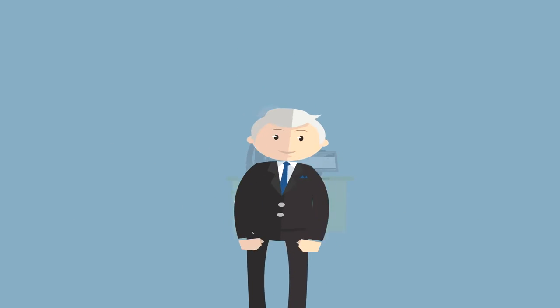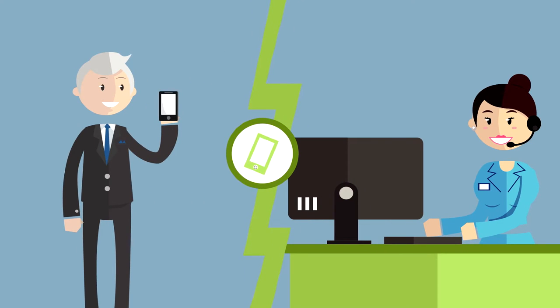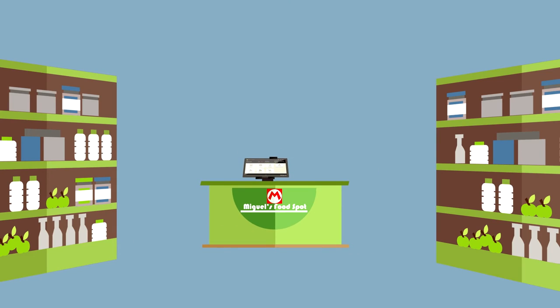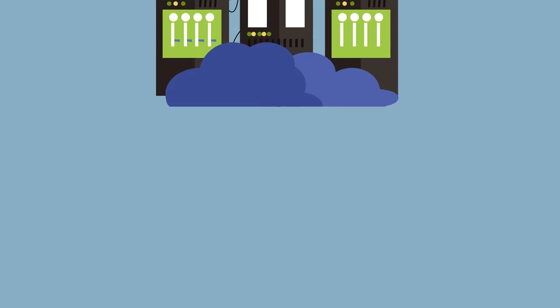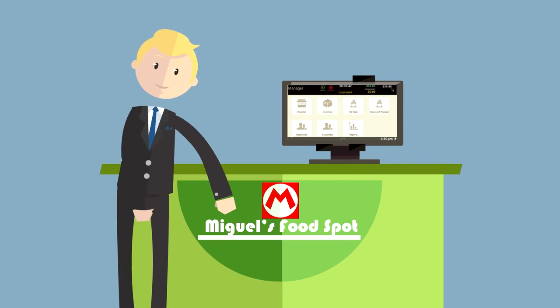And if Miguel has questions, he can always reach out to our bilingual support staff seven days a week. With everything set up and remote access to his system through the cloud-based data management tool, Miguel can kick back while Miguel Jr. holds down the fort.